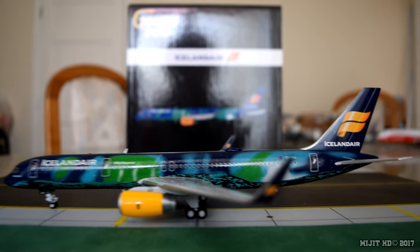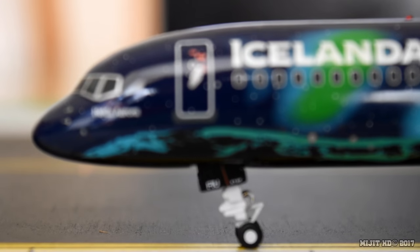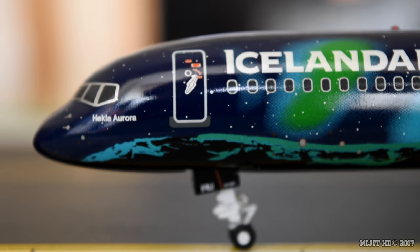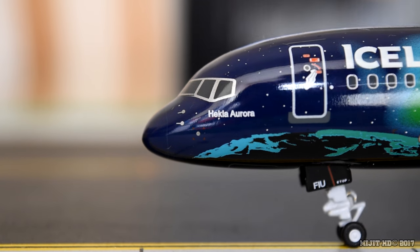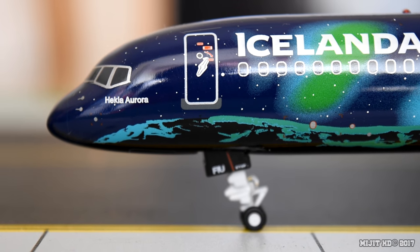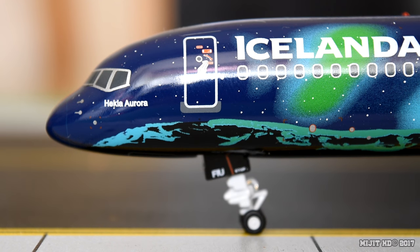The model is now out of the box and we'll start at the cockpit windows on the port side. We have cockpit windows, window wipers, pitot tube and static ports. Then we have the aircraft name: Heckler Aurora. From 2005 until December 2014, the aircraft was named Heckler, which is the name of one of Iceland's most active and well-known volcanoes.